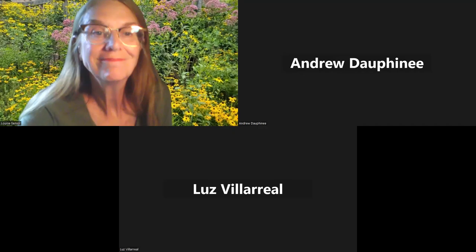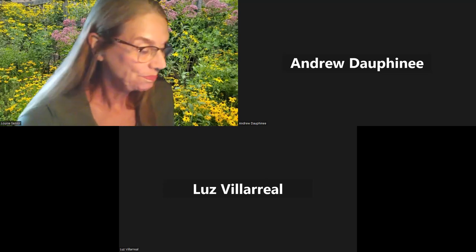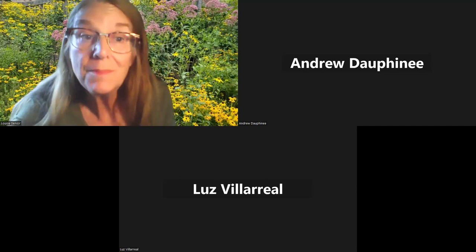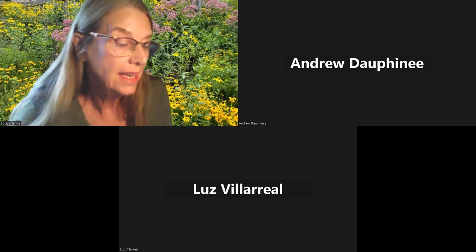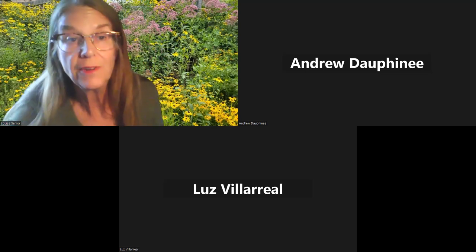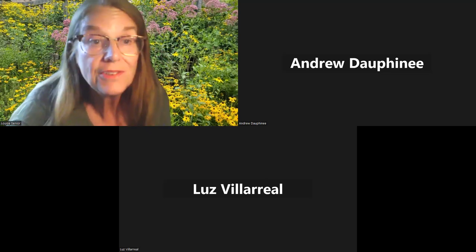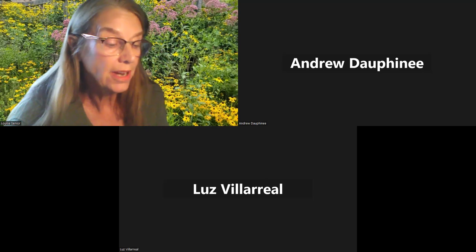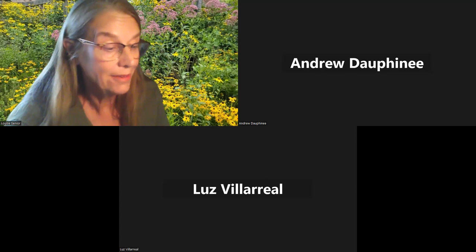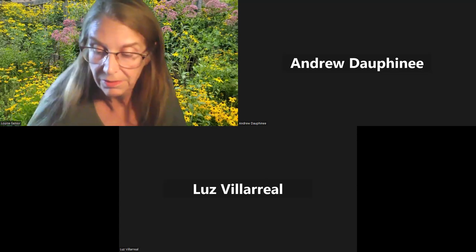Thank you, Andrew. I'm Louise Senior, here on behalf of Rutgers Master Gardeners Mercer County. We are part of the Rutgers Cooperative Extension, which exists to get research and information out from our state research university to citizens through each of our separate counties. All of our programming is in accordance with anti-discrimination policies and we're here for everybody.